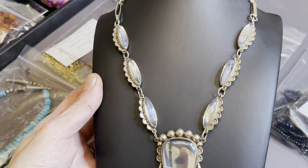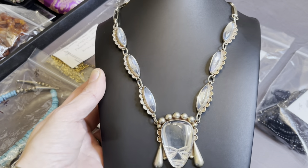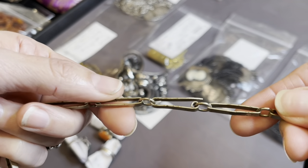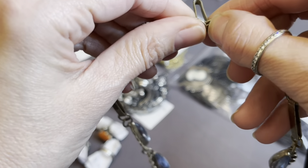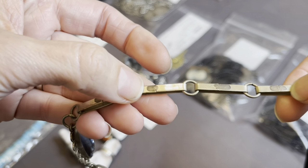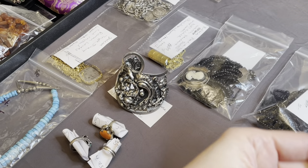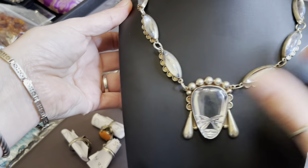Oh, there we go. Okay, is that a little better? I hope so. So there she is. And there's just a little hook closure there. I will maybe clean her up just a little bit, because now I'm looking at her — she is a little dirty up there. But I don't want to clean her too much. And if and when someone purchases her, if you want me to clean her, I will. So she will be there.